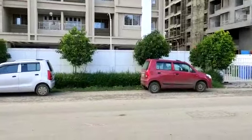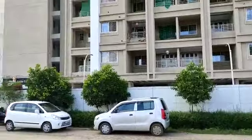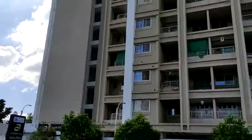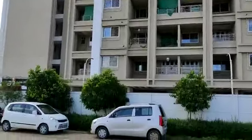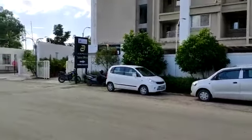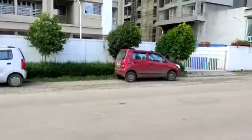Hello, good afternoon. Today I'm at Wakad and I have a new property for you. This is the Millennium Acropolis project Phase 2 by Millennium Developers. This project comes under PCMC and it is very near to Bhumkar Chowk and Akshara School.